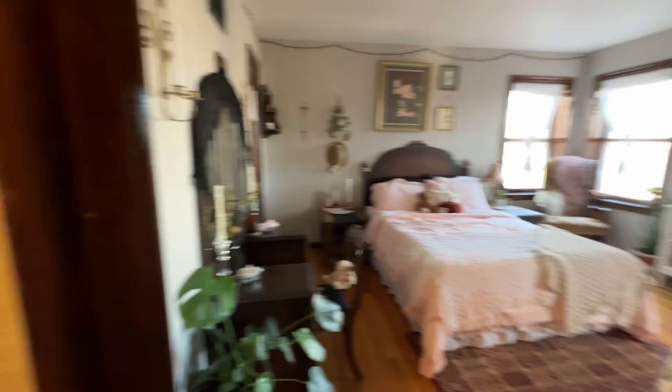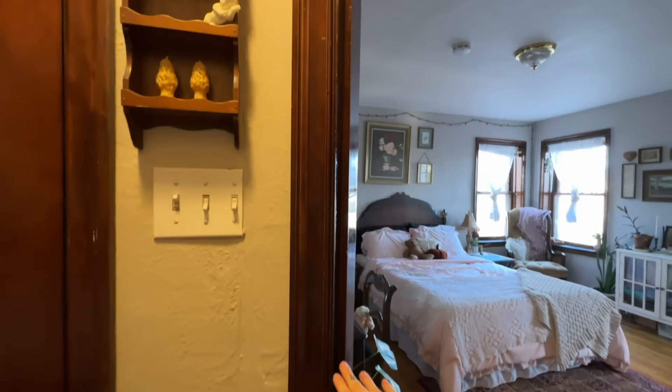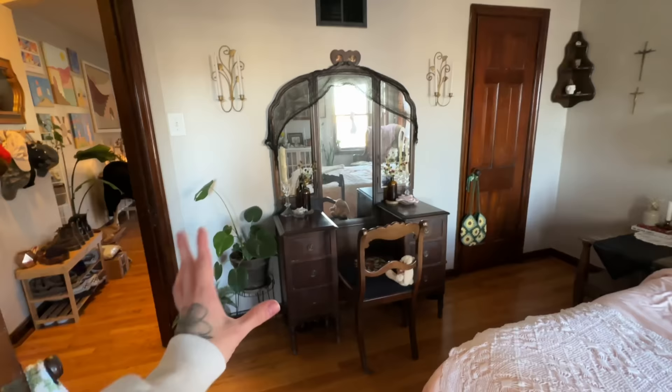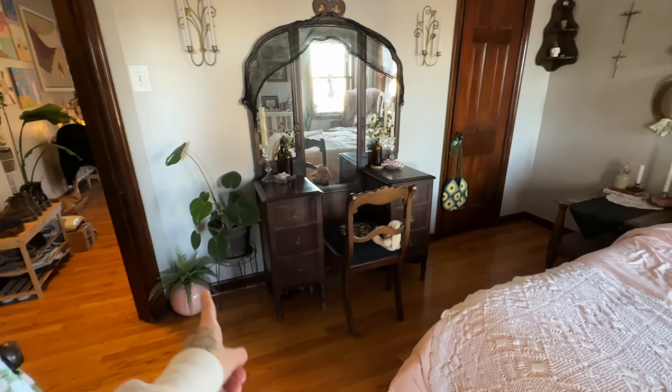We go right and this leads into our bedroom. This is the only door that doesn't have an archway, but it does have all the beautiful original wood trim — I really appreciate all the vintage touches. We always leave our bedroom door open. I'll start over here on this wall — this is my vanity station. I don't really use it as a makeup vanity; it actually holds all of our bras, socks, underwear, undergarments.